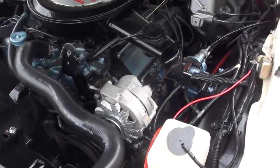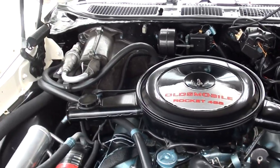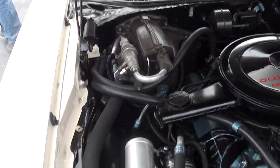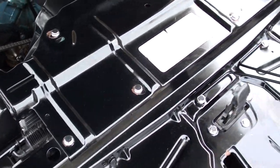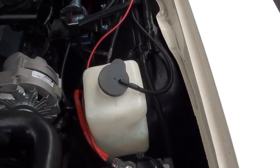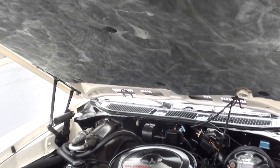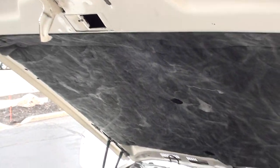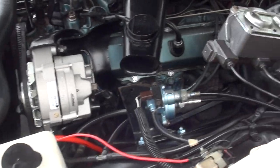Factory four-barrel intake, factory exhaust manifolds, power steering, power front disc brakes, and it does have air — air works. This is a replacement radiator; you can see it's aluminum. It has a 400 Turbo-Hydramatic transmission with an added finned aluminum pan.